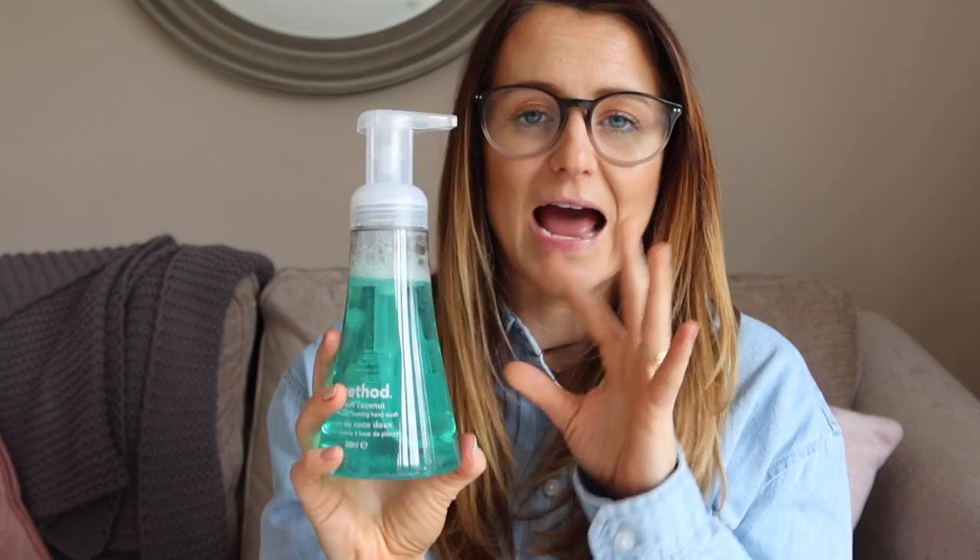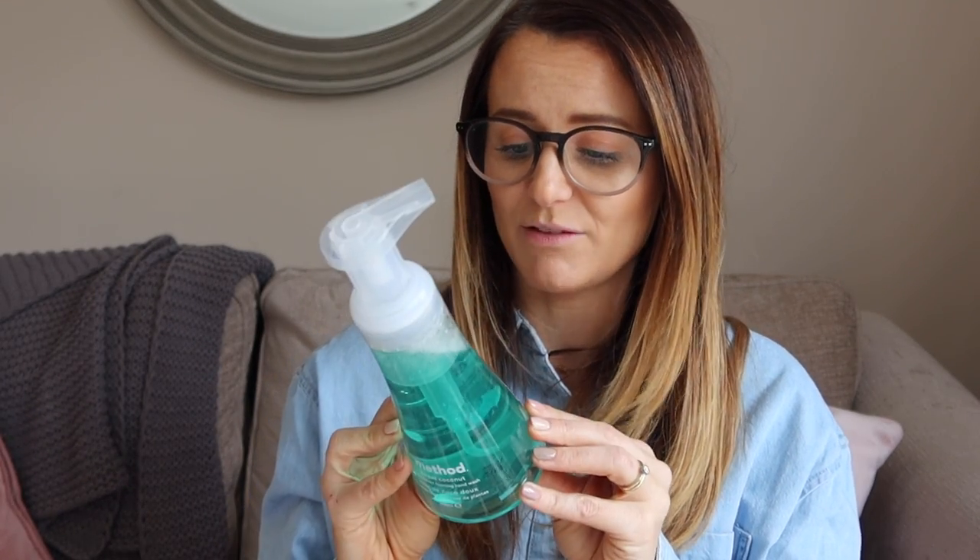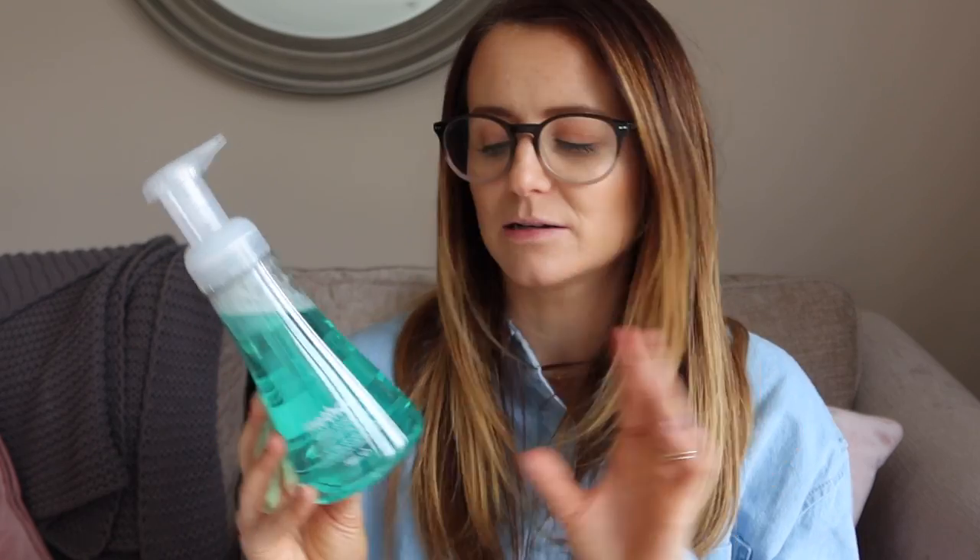I am a huge Method fan and they have recently released some hand soaps — this is the sweet coconut flavor and it smells so good. I actually picked this up when I was out on the hunt for antibacterial hand sanitizer, because of coronavirus there is just none anywhere. People are selling it on eBay and Amazon for a ridiculous amount of money. I managed to find about seven in my handbags so I think we're good for a while, but I'd like to stock up on some pump ones for home. Anyway, I picked this up and it looks really nice, smells great, and it's plant-based and cruelty-free.